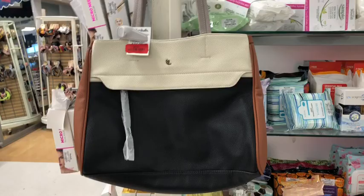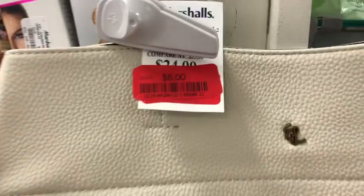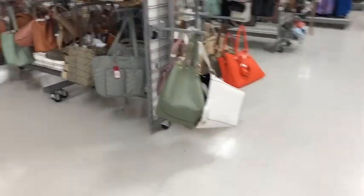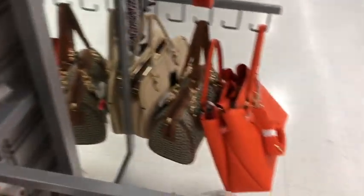I was gonna get this wallet — it's six dollars, a color block vegan leather with an ivory back and brown and black accents. But I don't think I'm going to get it because there's no zipper top, and most people love a zipper top. So I'm gonna leave that for somebody who needs an inexpensive bag and doesn't mind no zipper on top. I'll show you the one I did get when we get out to the car.